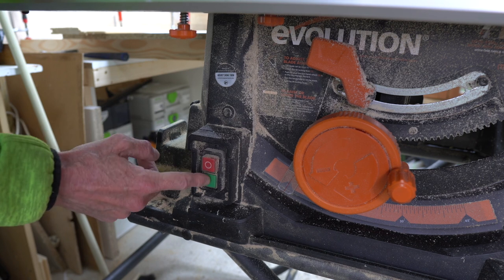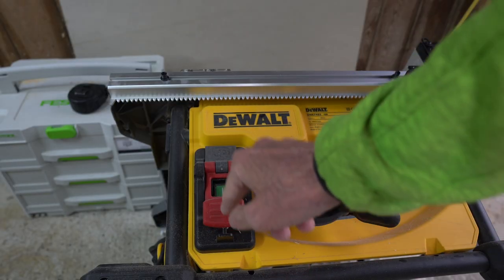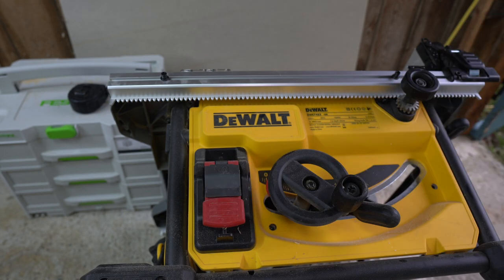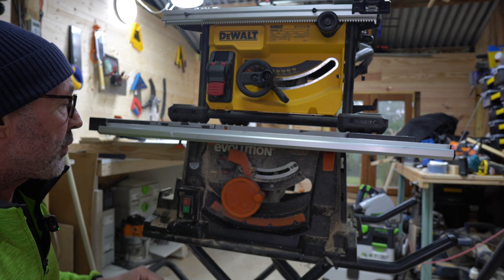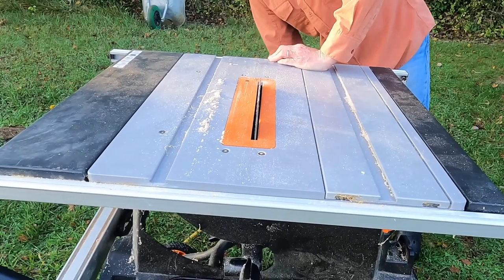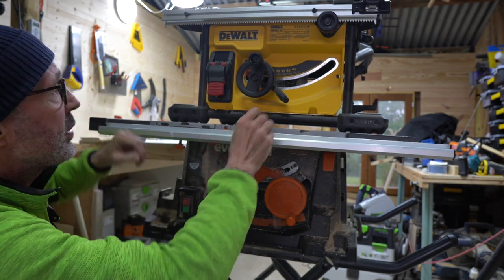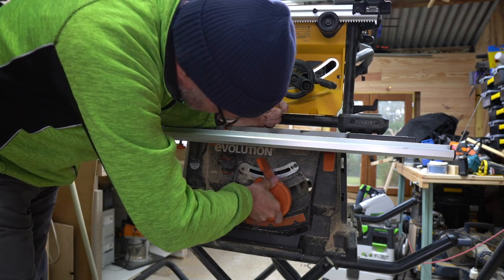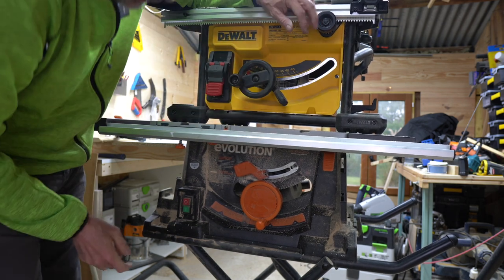The power switches are slightly different. The Rage 5 has just an on/off switch - I have seen people replace this unit for a paddle so you've got a big stop. On the DeWalt you've got a big paddle stop switch and also a safety switch so it can't be accidentally pressed. The switch on the DeWalt definitely wins the prize for best design. In terms of the raising and lowering mechanism and turning over to 45 degrees, they're both very similar. On the Rage 5 that handle runs on teeth so you can just slightly dial it in - I don't really think there's much difference between them.